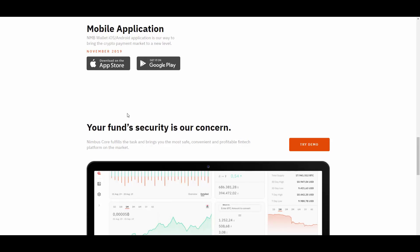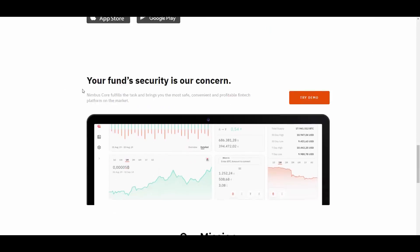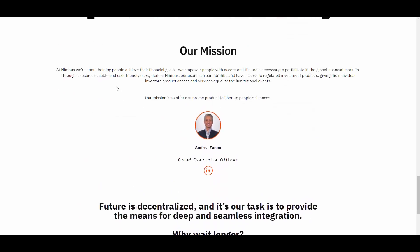A mobile application is also coming — you need to wait a little bit, it will be available soon. If you want, you can try the demo mode by clicking the button. The whole mission of Nimbus is about helping people achieve their financial goals. They empower people with access to the tools necessary to participate in global financial markets — for a secure, scalable and user-friendly ecosystem where users can earn points and have access to regulated investment products, giving individual investors access equal to institutional clients.